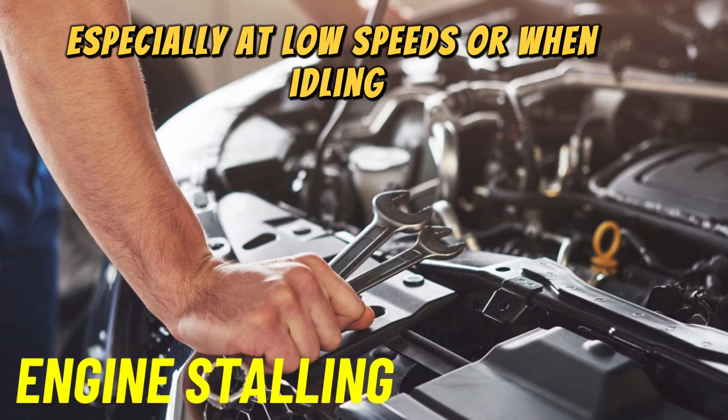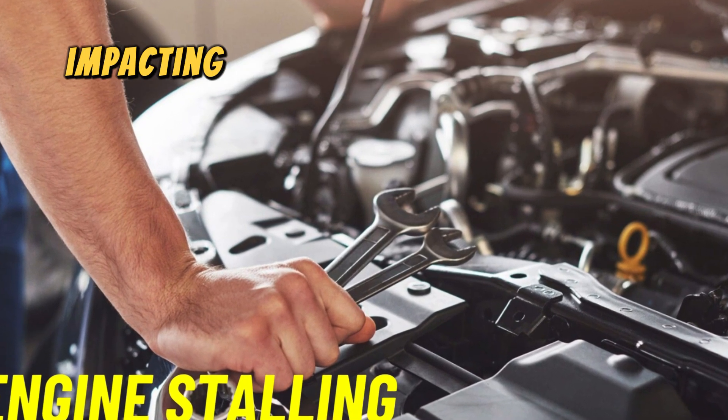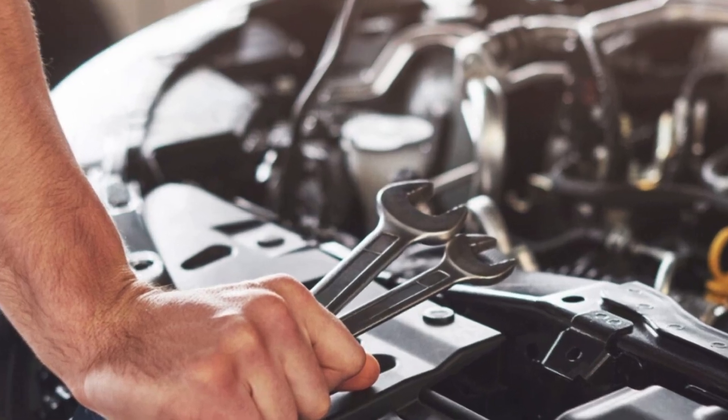Number four: engine stalling. A defective ignition coil can cause the engine to stall unexpectedly, especially at low speeds or when idling. This intermittent loss of power can be dangerous and frustrating, impacting the vehicle's reliability.